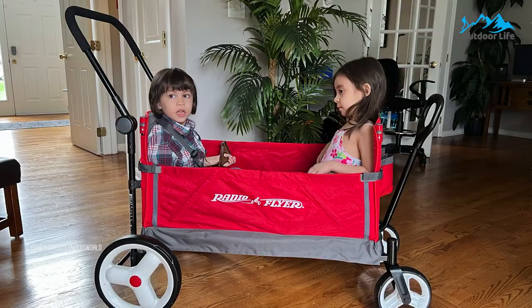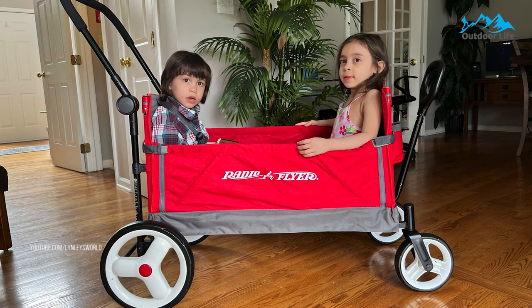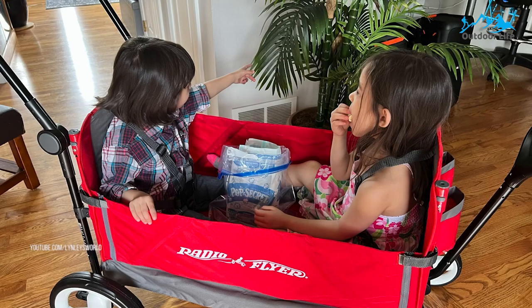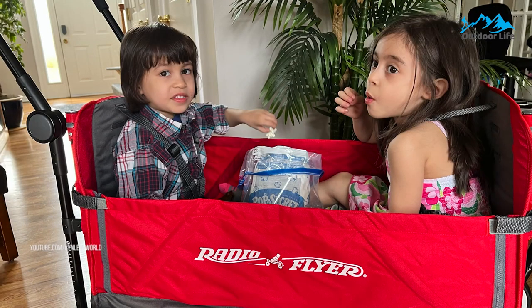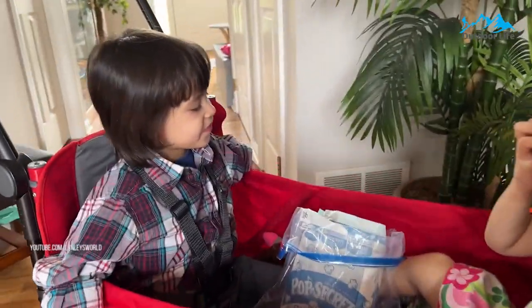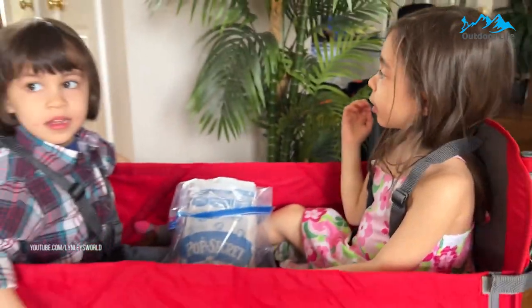It is made of high-density foam, and these wheels will provide a smooth, quiet ride. This convertible stroll 'n wagon can haul up to 120 pounds of kit or cargo. It also includes a rear storage pouch to store the canopy when not in use and two front cup holders.